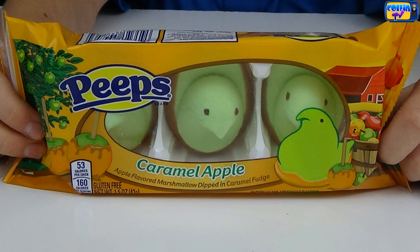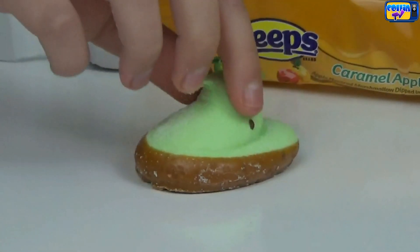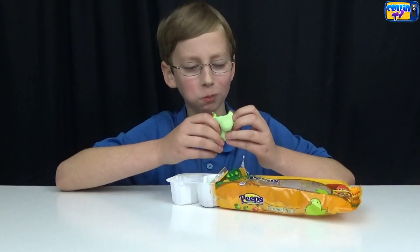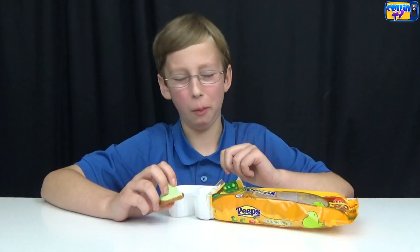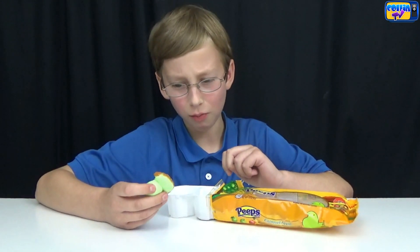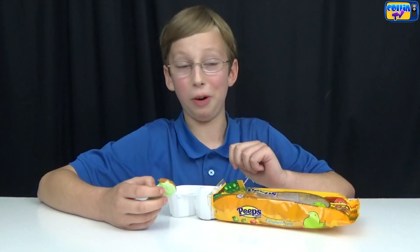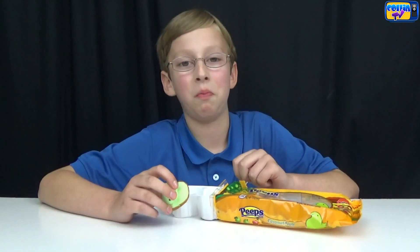I wouldn't recommend it. Now we're gonna do caramel apple Peeps — it's an apple Peep with caramel fudge on the bottom. Here's what it looks like. It smells weird, it's like very sour apple. The caramel is on the top and it's like a really sour green apple. I don't like it.